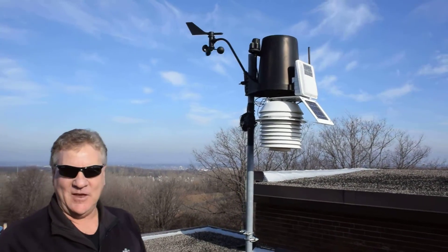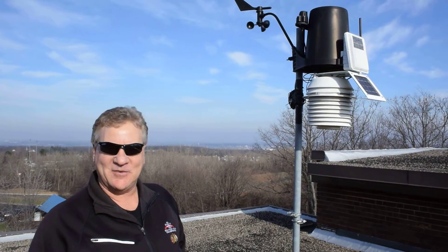It gives us all the information that we typically hear on the television — temperature, pressure, relative humidity, winds, wind direction. And it's a wireless system. It's solar powered too, so it's not using any electricity.